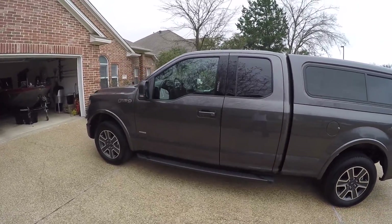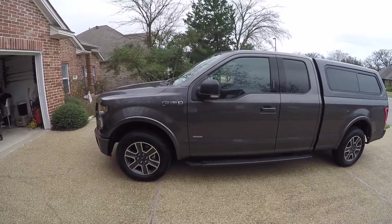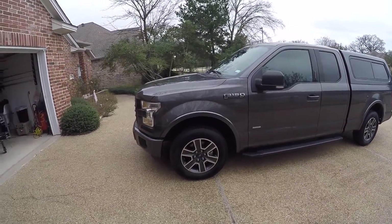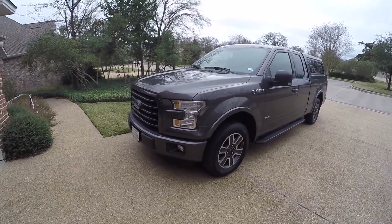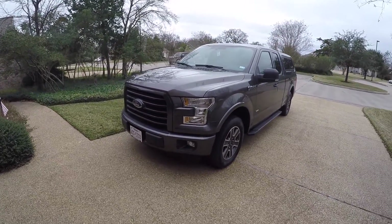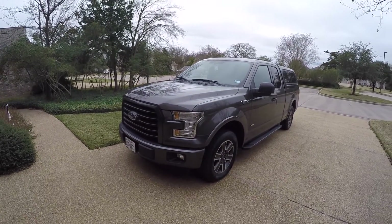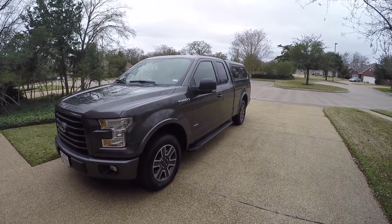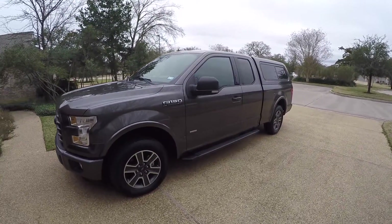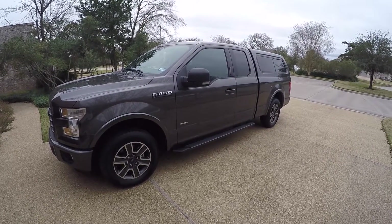I bought this truck for several reasons. First, I've owned two previous Fords and never had any problems. My last one was a 2010 model with a 3.5 liter EcoBoost — ran great, loved it, would pull a house. I used to have about an 8,000 pound RV and it pulled it great. I didn't need that much towing capacity anymore since I just pull a boat.